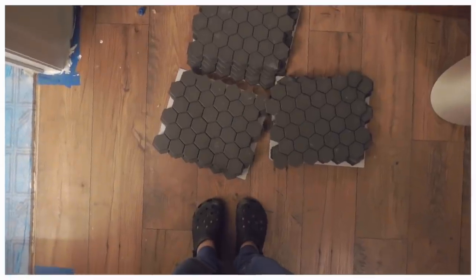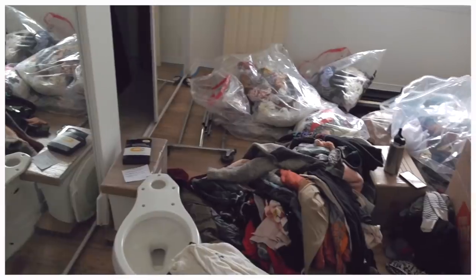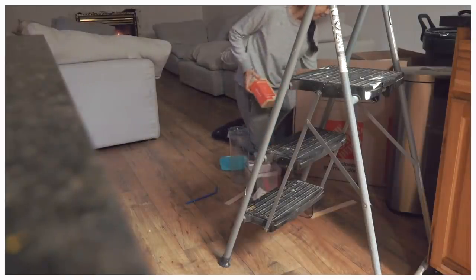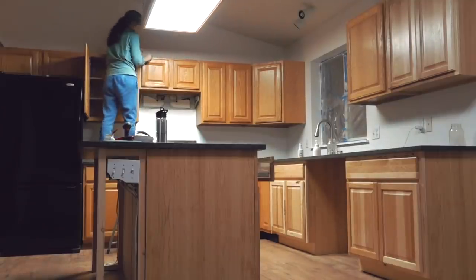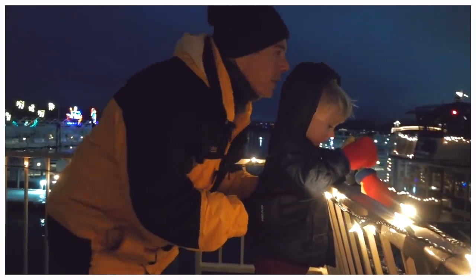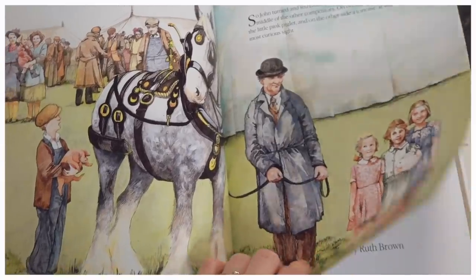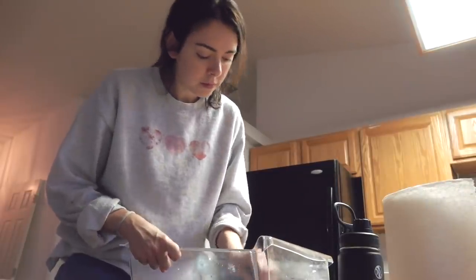Hi guys, welcome back to my channel and welcome back to another week in my life. This week, just like last week and the week before, was a very packed week. We are officially in our house, so that is what I'm going to be sharing today — all of the unpacking, the renovations, the very deep cleaning that's been going on, and our winter/Christmas activities with the family.